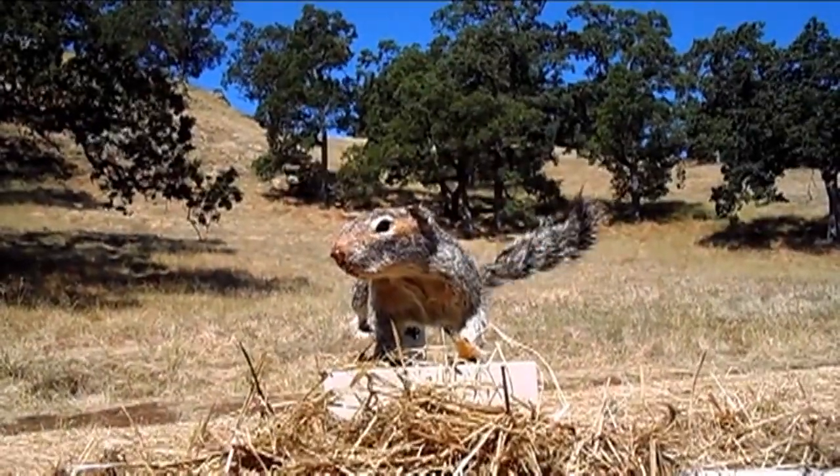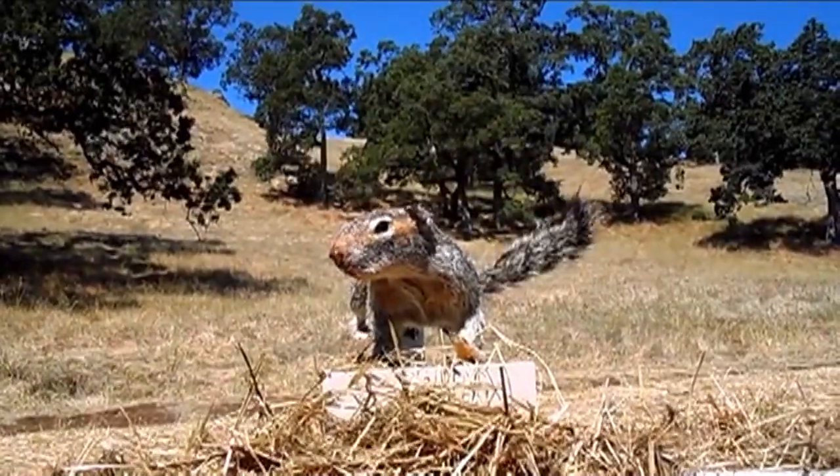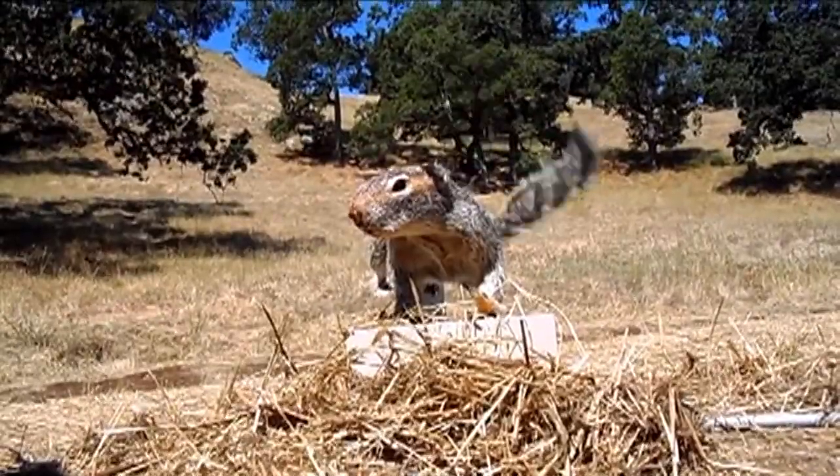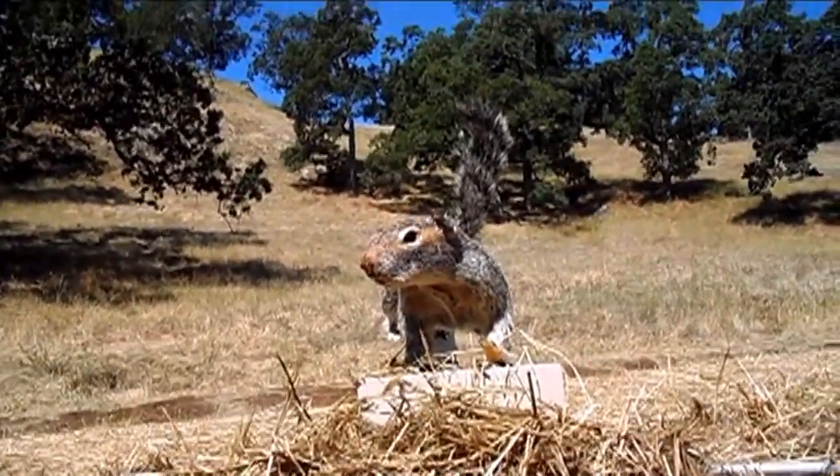But how do you create a reliable way to test the theory? Meet robo-squirrel. This is what we hope robo-squirrel kind of looks like from the snake's perspective. The creation of a UC Davis engineer, robo-squirrel is a taxidermied squirrel with a mechanical tail that mimics the tail flagging movement.